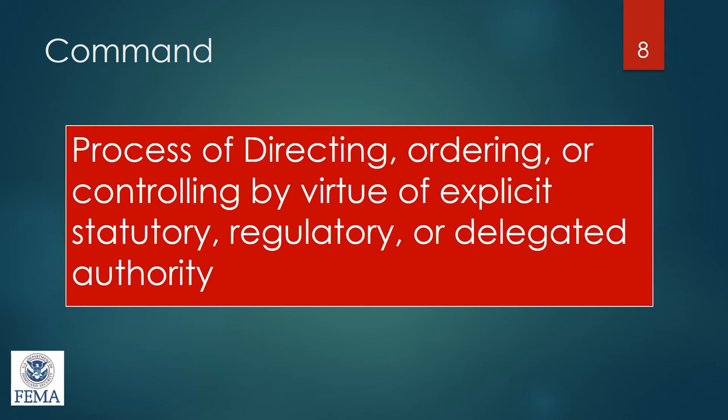This is the basic incident command chart. I use the acronym CFLOP to help remember the different components. The C stands for command — the top section — which consists of the incident commander, liaison officer, safety officer, and public information officer. Underneath that is the general staff or sections group, the FLOP group. That stands for finance, logistics, operations, and planning. These positions will never change no matter what the incident is — you may have some or all of them in play depending on the size of the disaster.